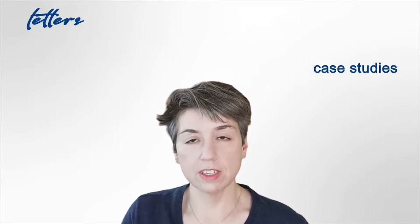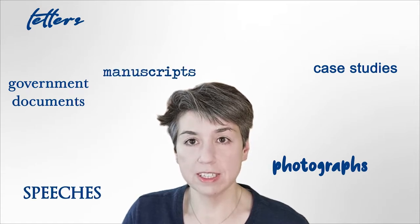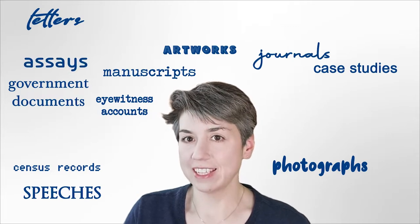Primary sources, on the other hand, can be a huge variety of things. Some of the primary sources that you might encounter in your own research include things like letters, case studies, government documents, photographs, speeches, manuscripts, census records, artworks, eyewitness accounts, journals, essays, interviews,